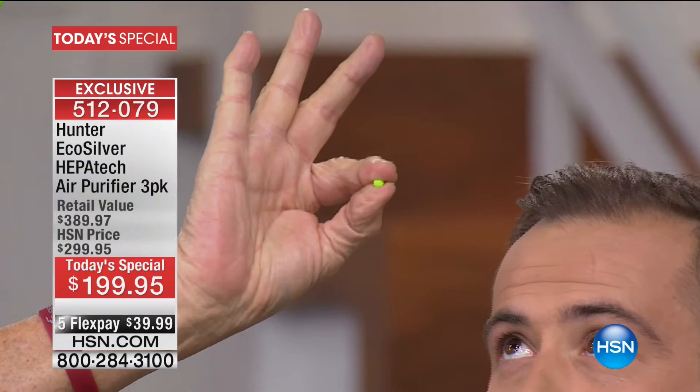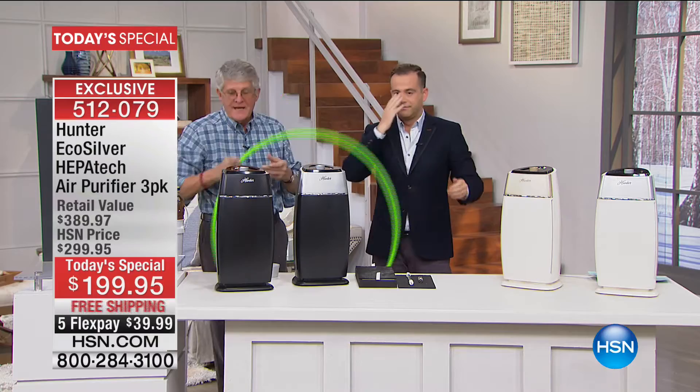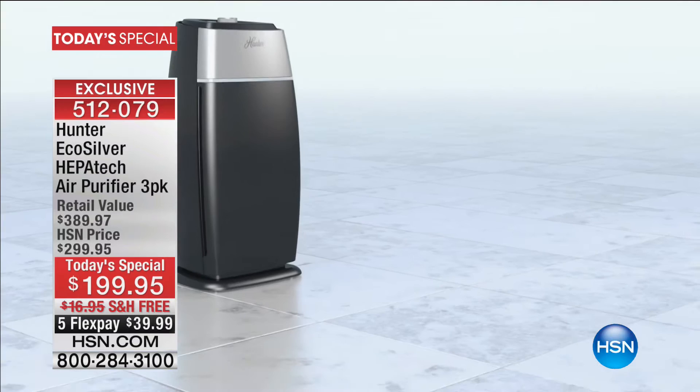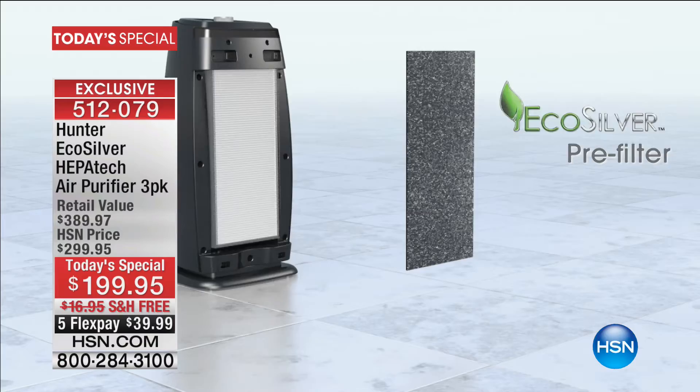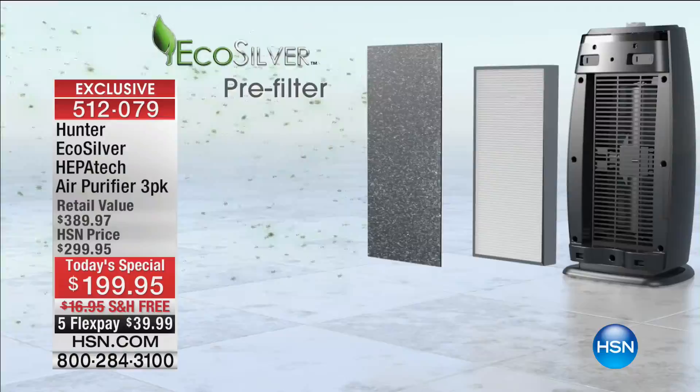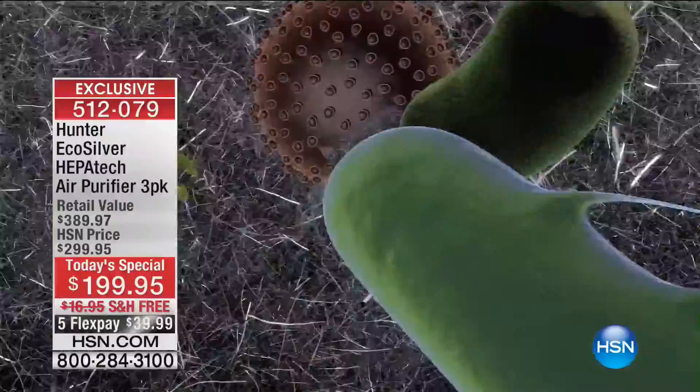Let me show you what we're talking about with a visual. Think about a human hair — this big around. Now I'm going to put a particle right here, three-thousandths the diameter of a human hair, and we're going to get 99.97% of them. That covers all the mold spores, pollen, dust mite feces, secondhand smoke, and household dust — everything that causes your respiratory system distress — plus our new echo silver. This is big.